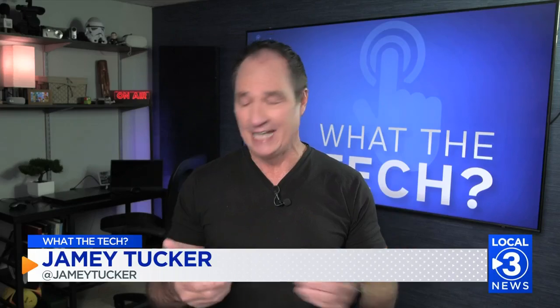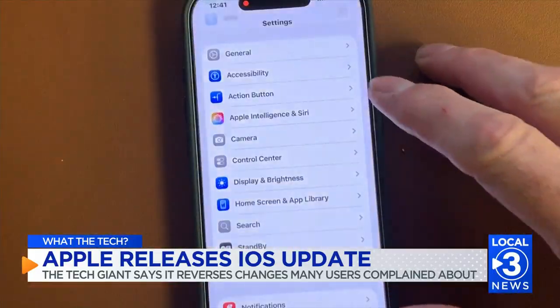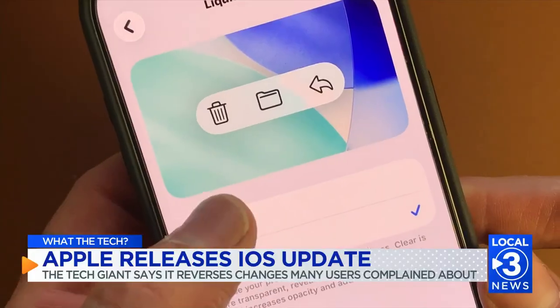From the get-go, liquid glass was one of those features people either loved or hated. It made all of the icons on the phone screen look kind of translucent — pretty cool to see, but it made everything hard to see. In the latest update, iOS 26.1, you can tone it down. Go to Settings, then Display and Brightness, and there's a new toggle switch to switch liquid glass from clear to tinted.